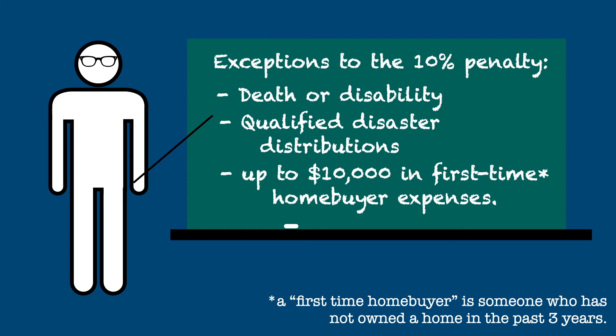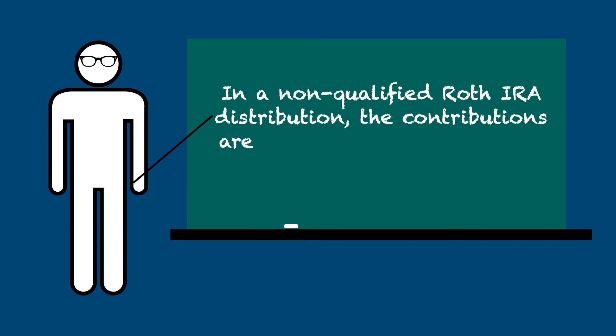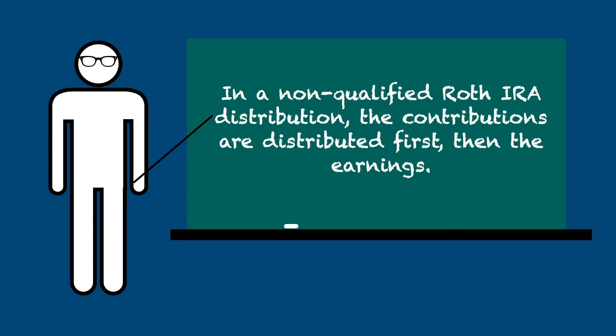If non-qualified distributions from a Roth IRA are made, the contributions are distributed first, then earnings. Distributions of rollover contributions are a complex subject that is beyond the scope of this video.